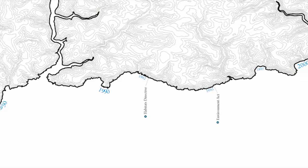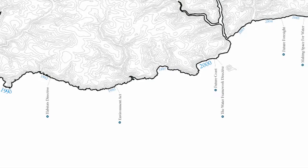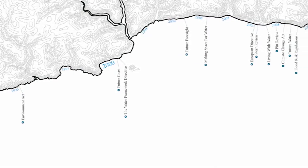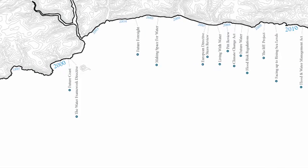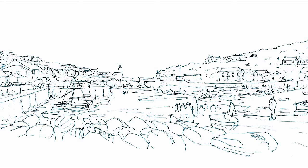Whilst coastal policy has developed significantly over the past decades, under the scenarios set out in current planning policy, many coastal towns in the UK will either have to endure vast amounts of capital outlay to retain their economic condition, or abandon the coastline and move inland. Both options will be detrimental to the social, spatial and economic vitality of coastal communities.